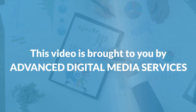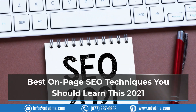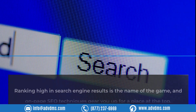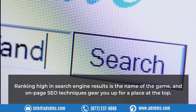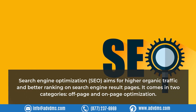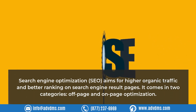This video is brought to you by Advanced Digital Media Services. Best on-page SEO techniques you should learn in 2021. Ranking high in search engine results is the name of the game, and on-page SEO techniques gear you up for a place at the top. Search engine optimization (SEO) aims for higher organic traffic and better ranking on search engine result pages, and it comes in two categories: off-page and on-page optimization.